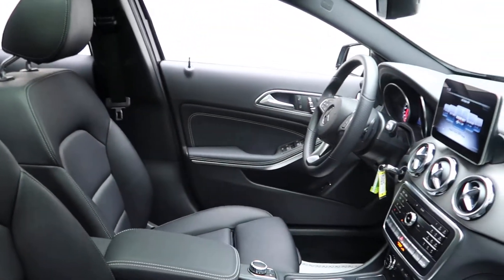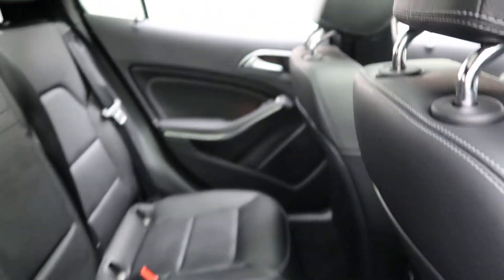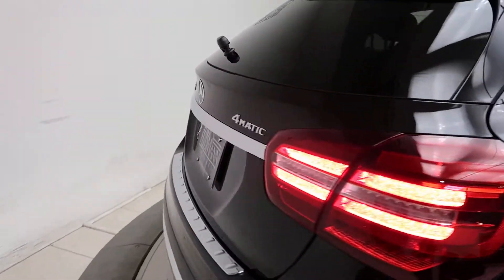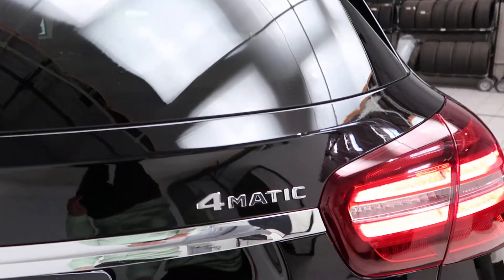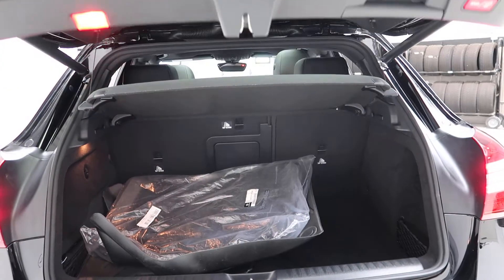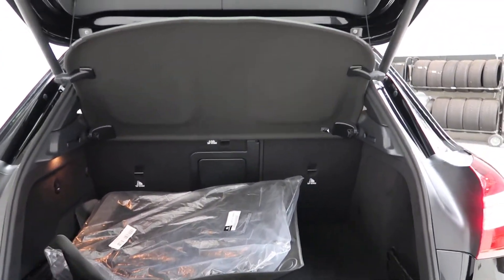A black MB-Tex interior. Panorama sunroof. Coming on back, we've got our GLA 250 4Matic badging, power liftgate, a set of all-season floor mats and regular floor mats, fold-down rear seats, and a cargo cover.